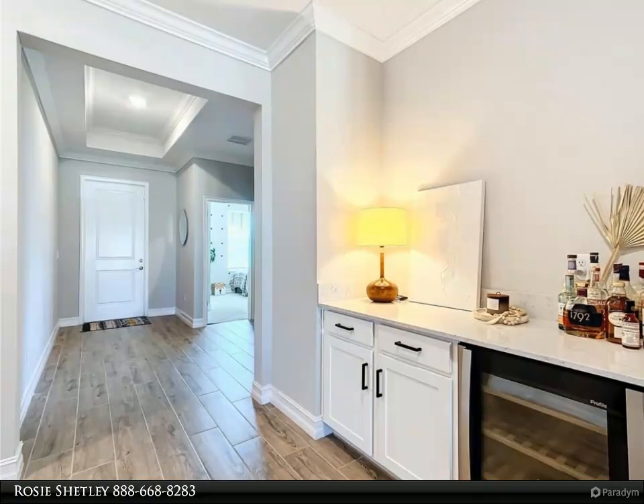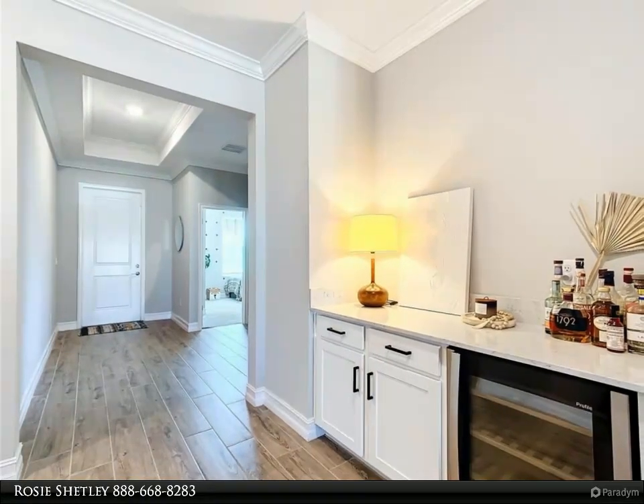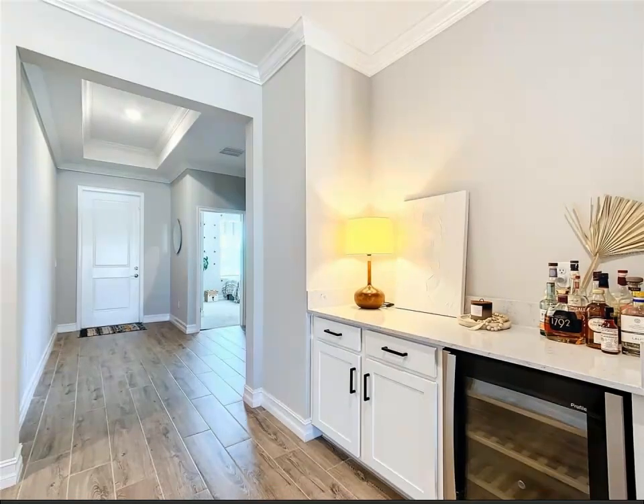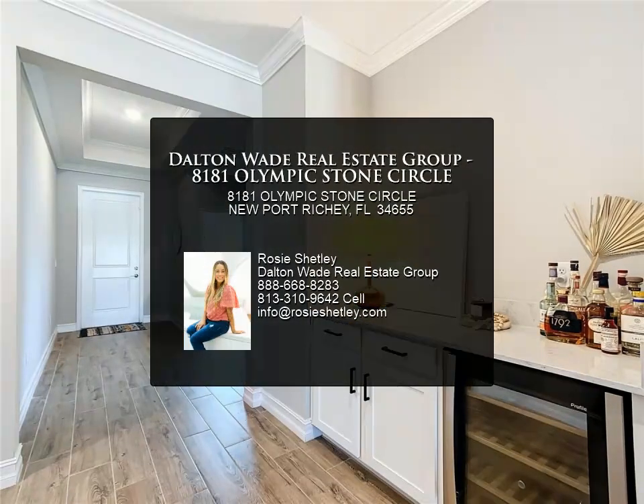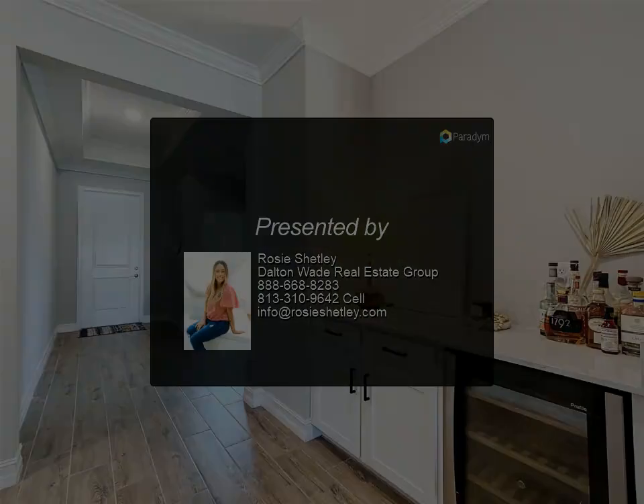Your new home provides easy access to grocery stores, shopping, dining, golf courses, beaches, and more. Move in today and start making memories tomorrow. For more information, contact us.